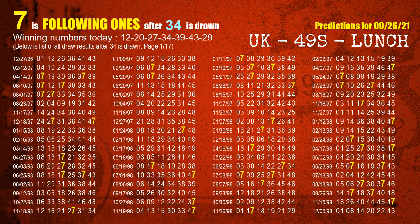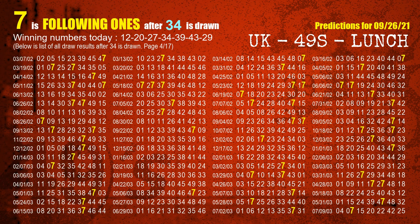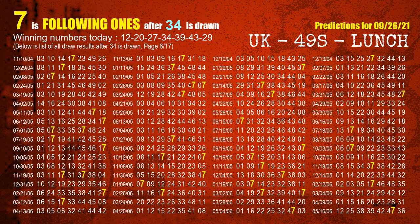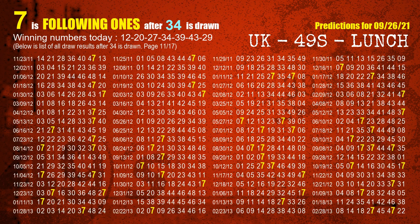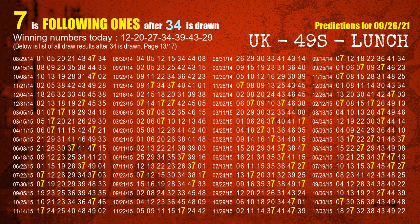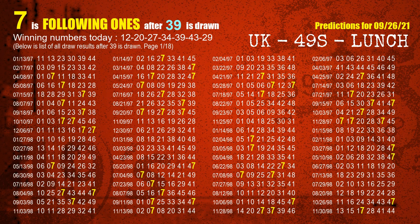The fourth winning number is 34. The most frequently following units digit is 7 when 34 is the winning number in last draw. The fifth winning number is 39. The most frequently following units digit is 7 when 39 is the winning number in last draw.